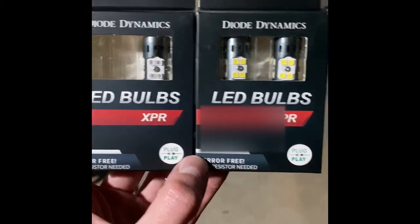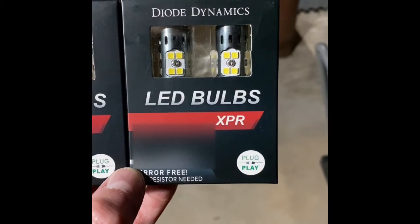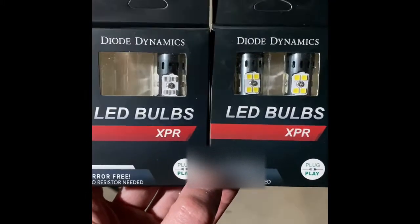I'm about to replace the cargo lamp lights on a 2003 Dodge Ram and also the third brake light with these LED bulbs from Diode Dynamics.